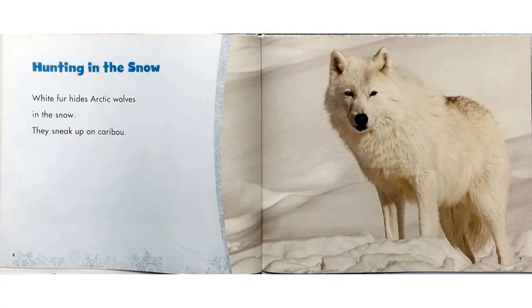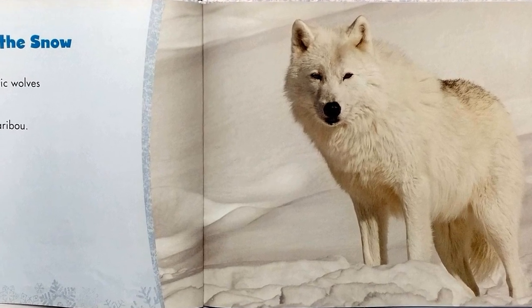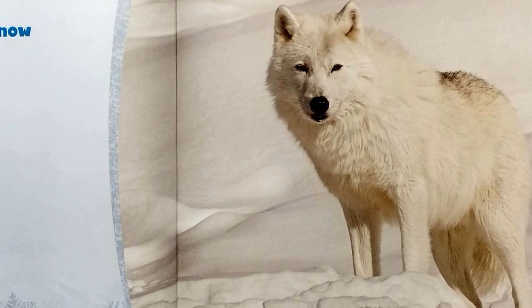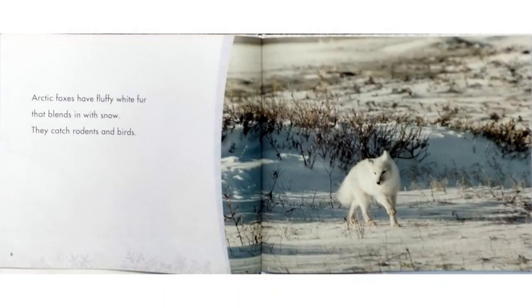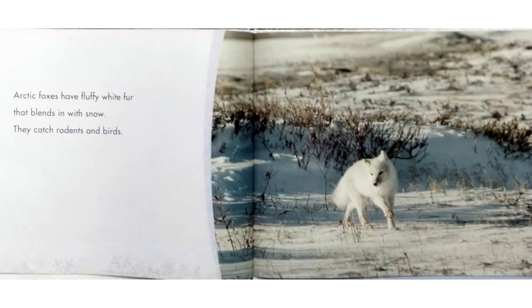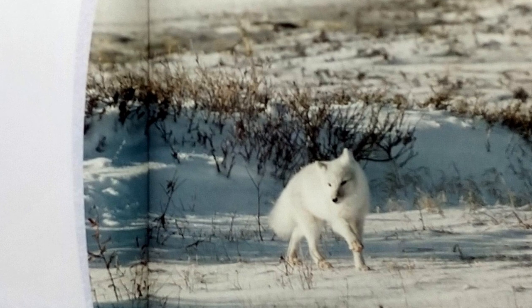Hunting in the Snow. White fur hides arctic wolves in the snow. They sneak up on caribou. Arctic foxes have fluffy white fur that blends in with the snow. They catch rodents and birds.